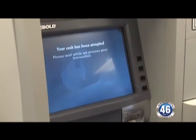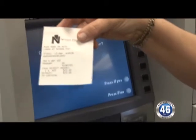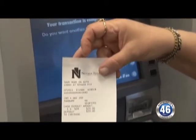It's processing the deposit now. And on the receipt, it shows that I deposited a $20 bill. It displays how much you deposited and what the denomination is.